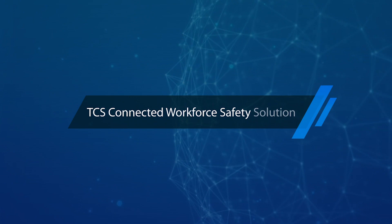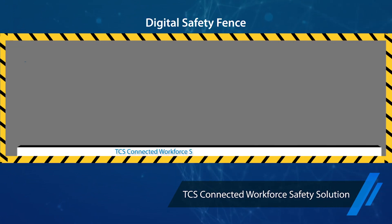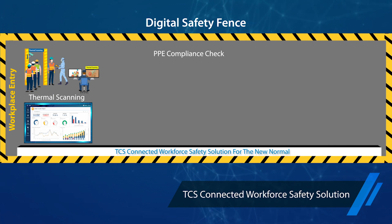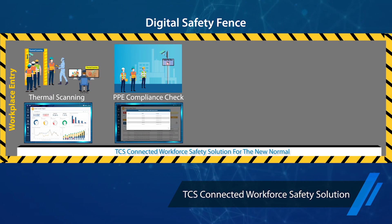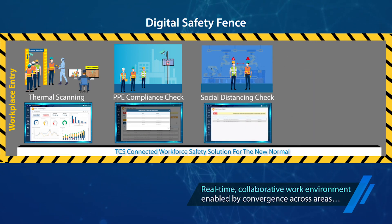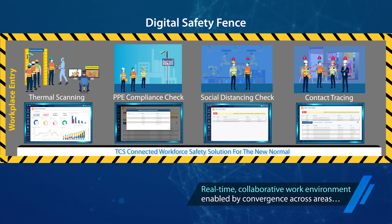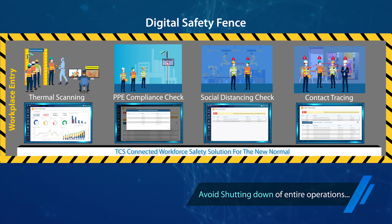The Connected Workforce Safety Solution creates digital fencing around the workplace by enabling thermal scanning of employees at the entry, automated monitoring of personal protective equipment inside the workplace, reinforcing social distancing between employees, and real-time contact tracing to identify any possibilities of exposure among workers, so that you can take precise decisions and avoid shutting down entire operations.